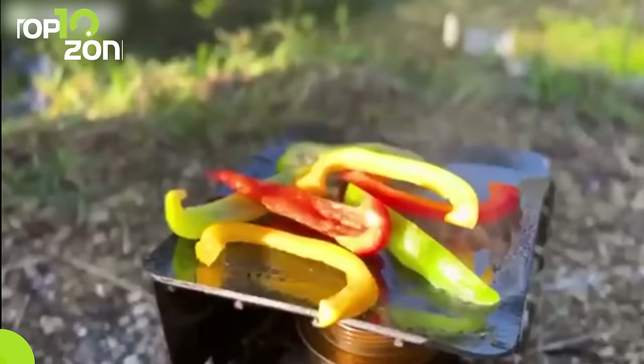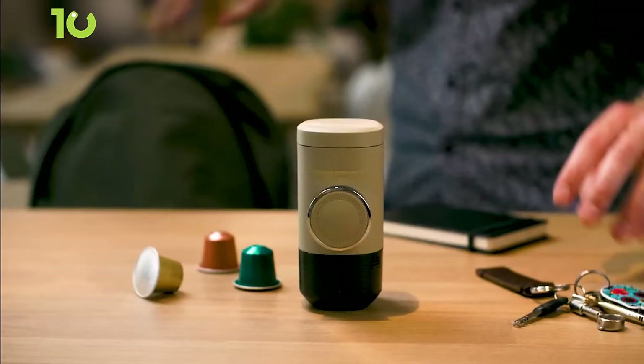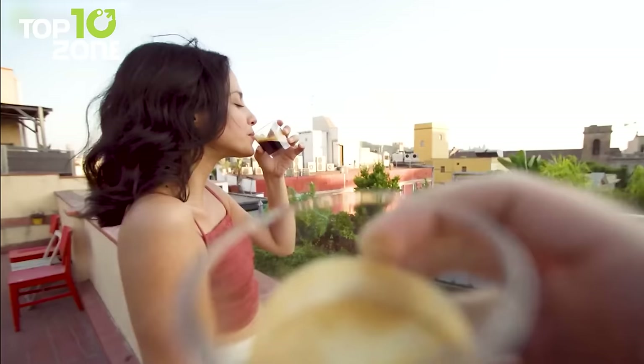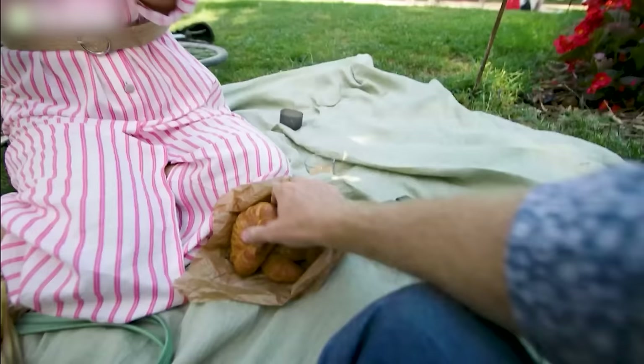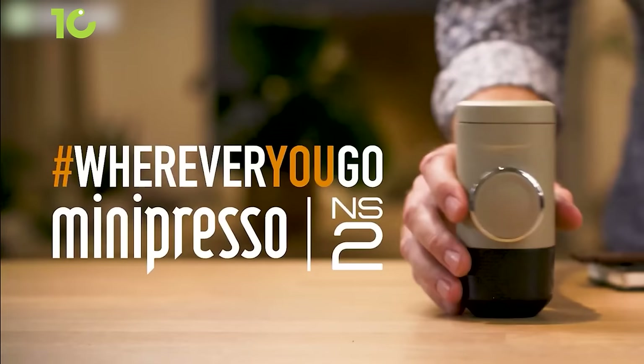To kickstart your camping trip with a burst of energy, nothing beats a rich, satisfying espresso. That's where you need the Mini-Presso NS2. This nifty little gadget delivers exceptional quality espresso using NS capsules, which are pre-measured, pre-ground, and pre-tampered with superior precision. You can savor all the bold flavors and aromas of freshly ground coffee no matter where you are. Whether you're unwinding at the campsite or taking a break on a rugged hiking trail, this gadget lets you indulge in a quick and delicious espresso.